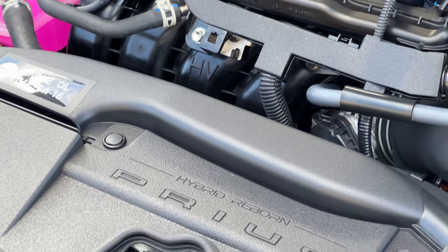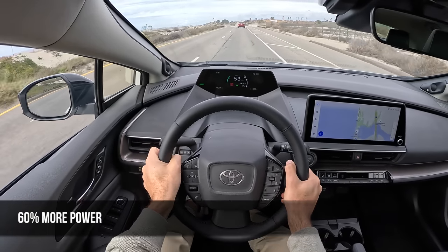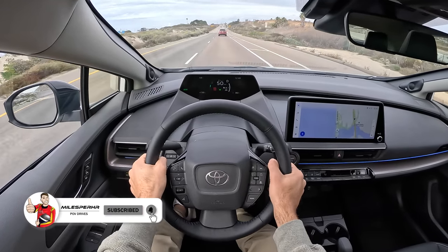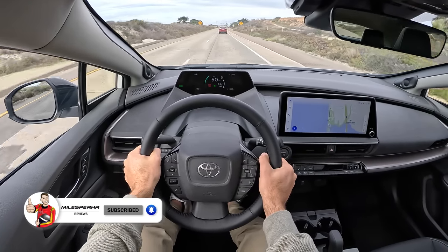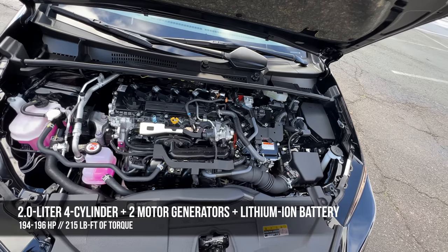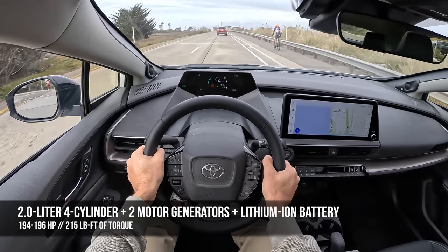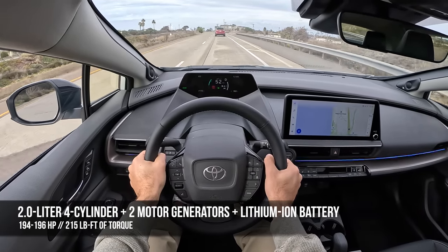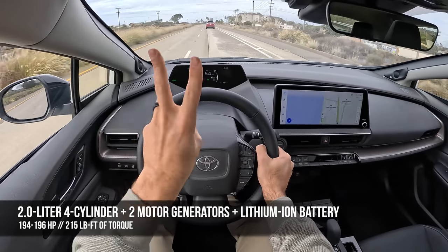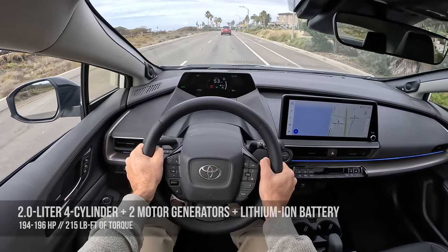The powertrain in the 2023 Toyota Prius is a big upgrade for this 5th generation model. Instead of the nickel-metal hydride battery system that we've had in the Prius since the beginning of its conventional hybrid life, we've moved to a more modern lithium-ion battery setup. We have a 2.0-liter 4-cylinder engine with two electric motor generators, and the combined output is a big bump up from the 4th gen. We're looking at 194 horsepower in the front-wheel drive version, and thanks to a higher-output permanent magnet electric motor at the rear axle, the all-wheel drive version gets 196 horsepower. Either way, both have about 215 pound-feet of combined torque.